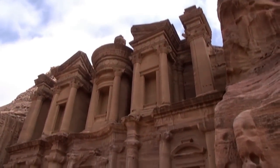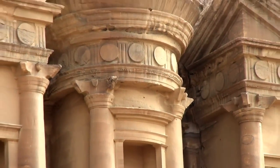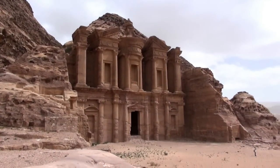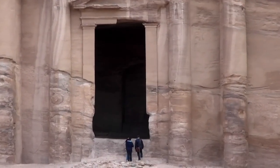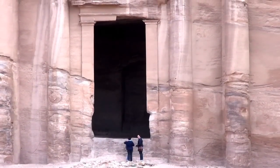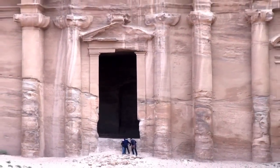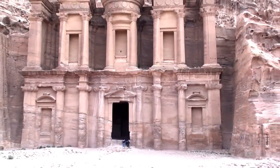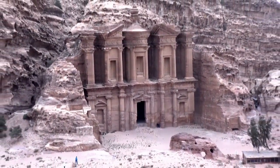Now if you think that Petra is just the Treasury, have a look at this behind me. This is the Monastery and it is the most incredible structure. It's bigger than the Treasury. It's at the highest point of Petra, carved out of solid rock. It is an absolutely stunning creation. Have a look at the people — this is well over 50 meters in height and 60 meters in width. It is incredible. It's not just the scale of the monument, it's the scale of the landscape. The setting is just incredible.